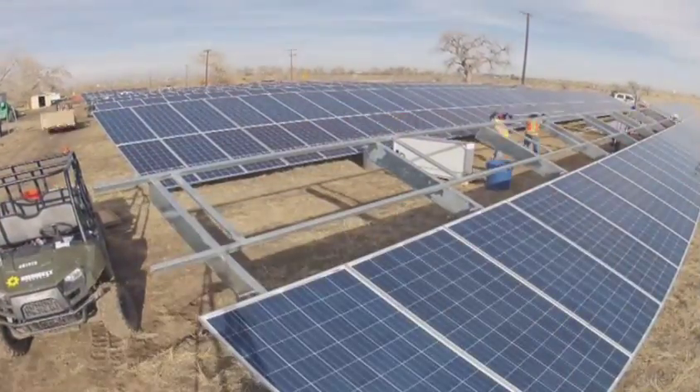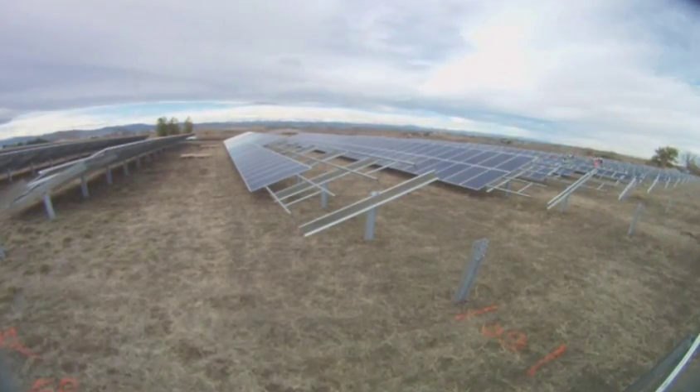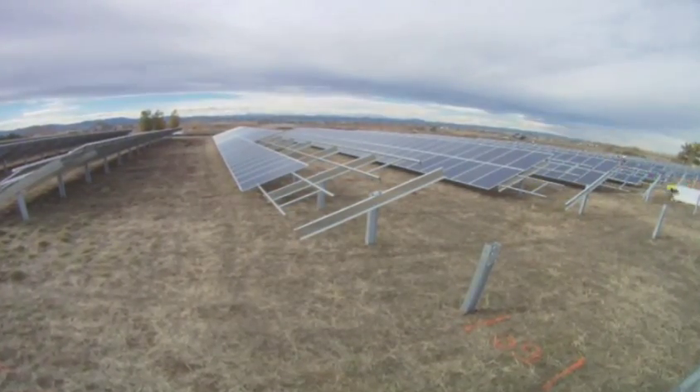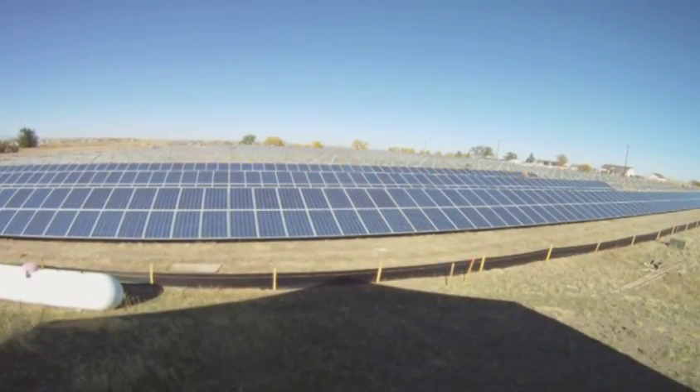It was a great fit for United Power and our membership. We firmly believe in not only renewables but diversified load. It came to us as an offer and we worked a very long time trying to get this accomplished and put onto the system. It's a real significant project in that it's a fairly robust size for an electric co-op, right in the middle of our service territory. Two megawatts is pretty good size for a cooperative.